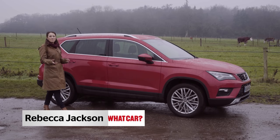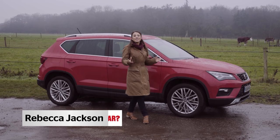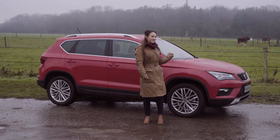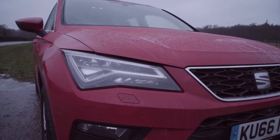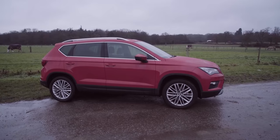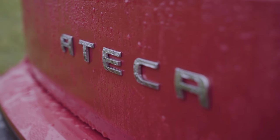If the Nissan Qashqai were capable of feelings, I reckon it would be pretty scared right now. For a long time it's been the default choice for growing families looking for a small yet practical SUV. But competition is getting tougher all the time and the Qashqai's status as king of the small SUV is under threat from cars like this — the Seat Atteca. It's the Spanish brand's first SUV and looks a real contender on paper. But what's it like in the real world? That's what we're going to explore in this review.